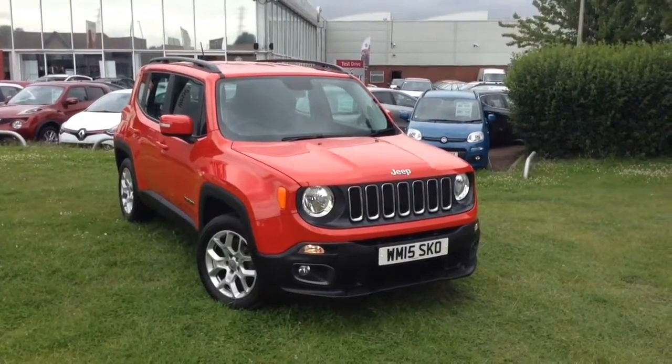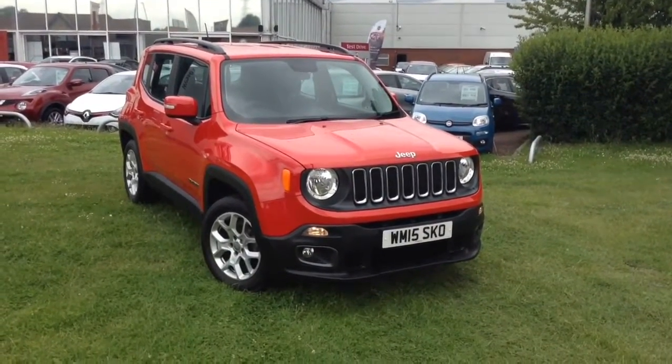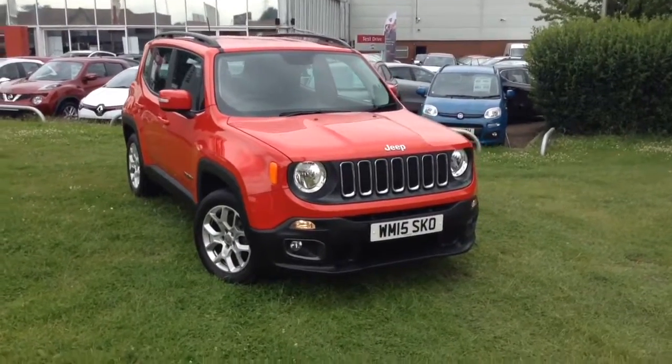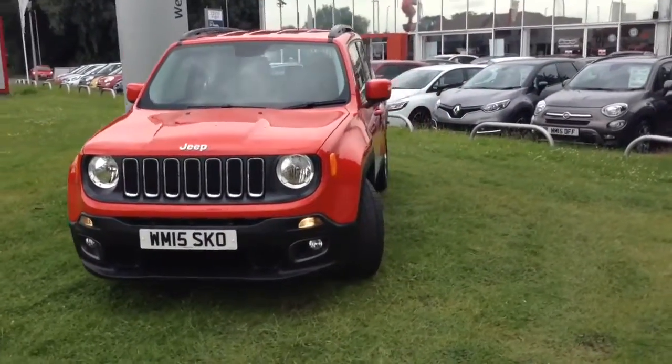Welcome to Wessex Garages in Newport. Today we have the Jeep Renegade 1.4 litre multi-air Longitude 5 door. This vehicle is in red and it's a petrol manual. It was first registered in 2015 and has one previous owner.